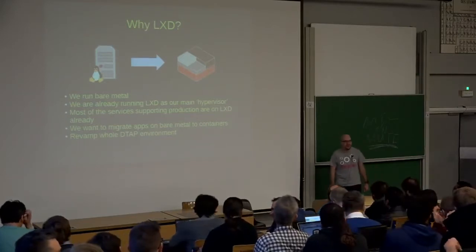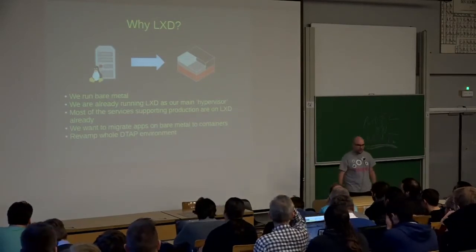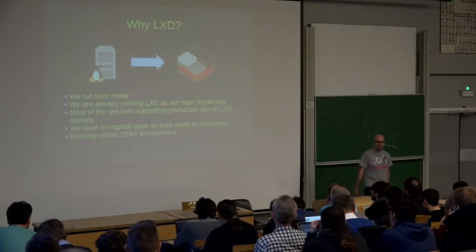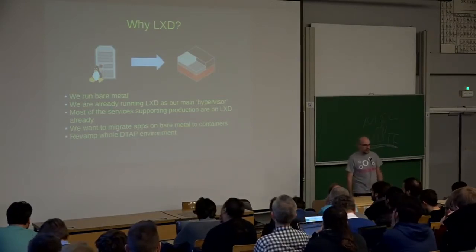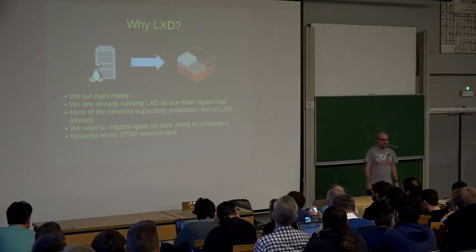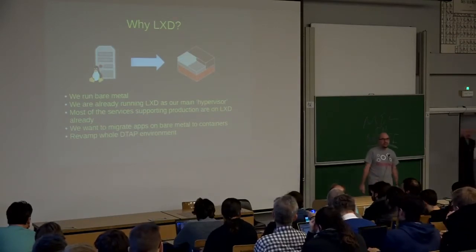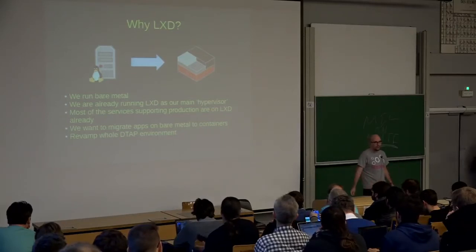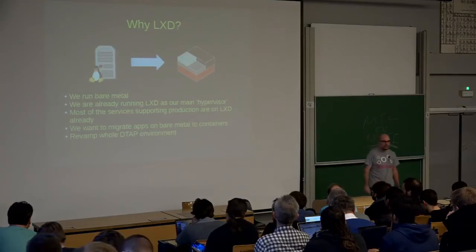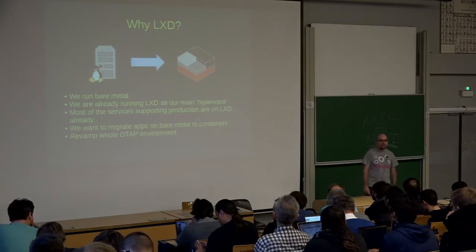This is a few of you. We are already doing it for quite some time, at least two years, and we are quite happy with it, so we want to keep it and also use it in the rest of our environment. Most of the services that support our main application were already running on LXD, being built with Puppet, so we have an easy way to do reproducibility and build up the application. For us it was just a natural choice to go with LXD.